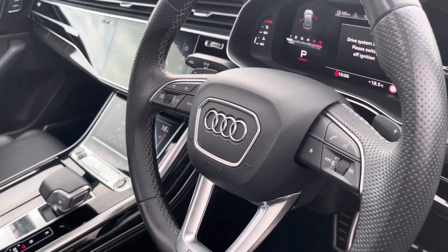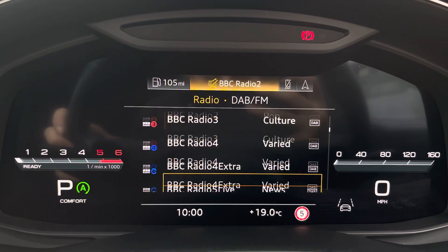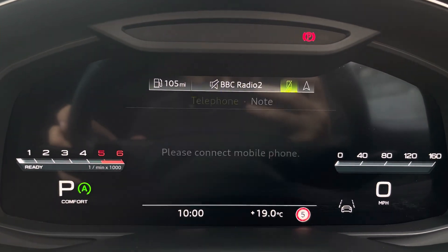The steering wheel features the virtual cockpit controls and hands-free telephone controls, and using the left-hand side controls this helps the driver to easily customise the different displays on the virtual cockpit.